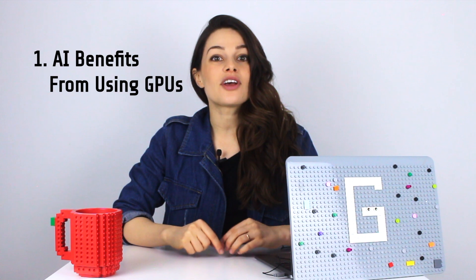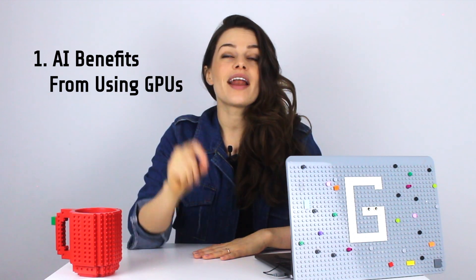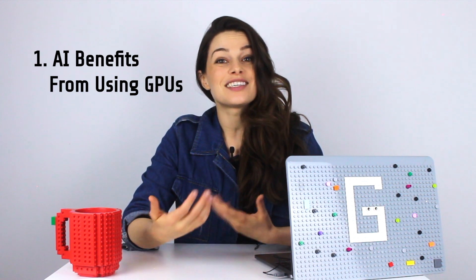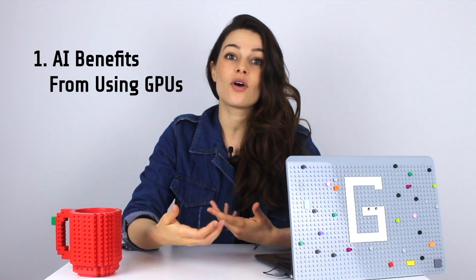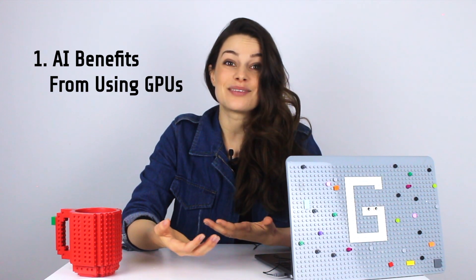Here are three quick things to remember about GPUs. First: GPUs are the physical foundations of artificial intelligence — though not absolutely necessary for machine learning, if you don't have a GPU, training your machine learning models and AI can take weeks without one.